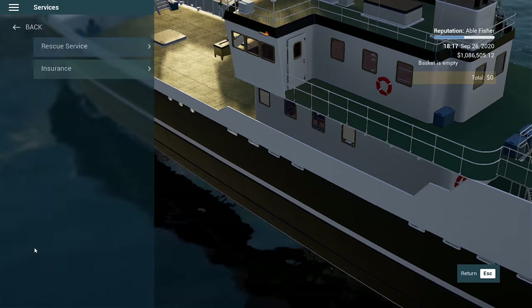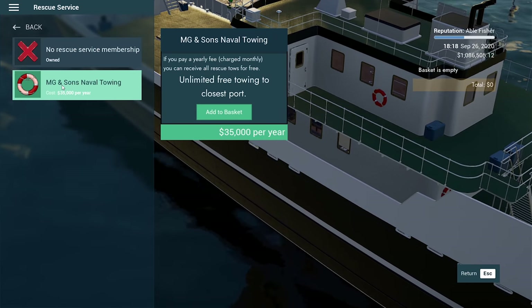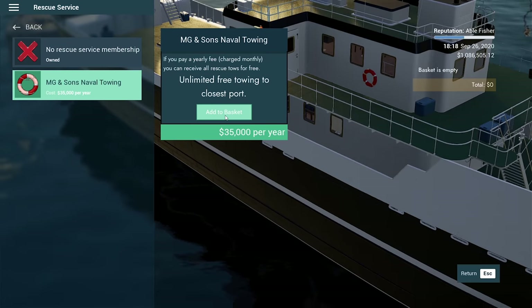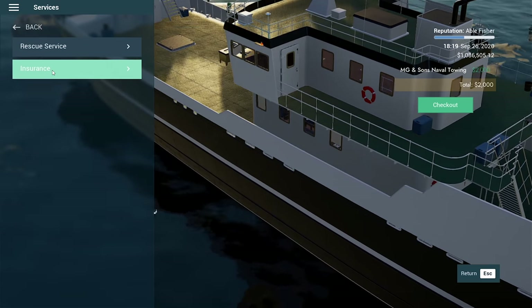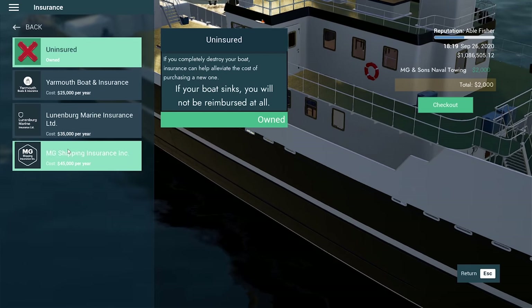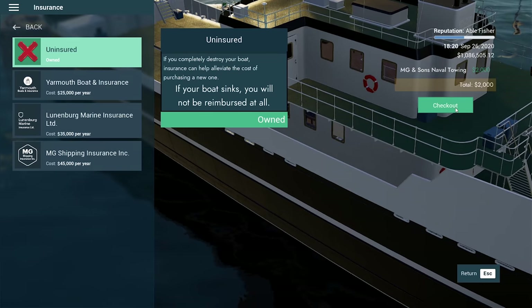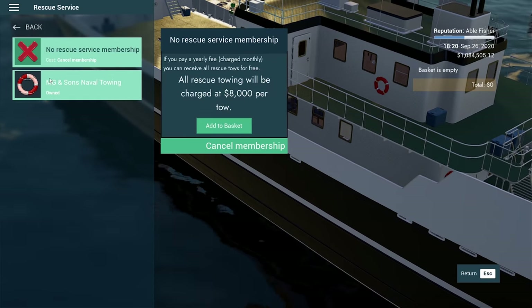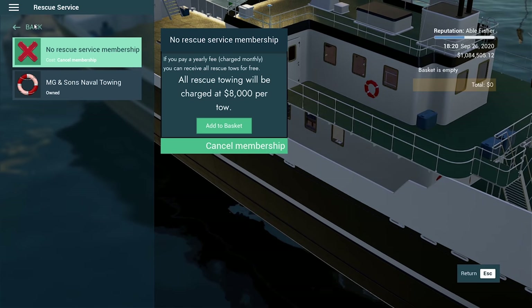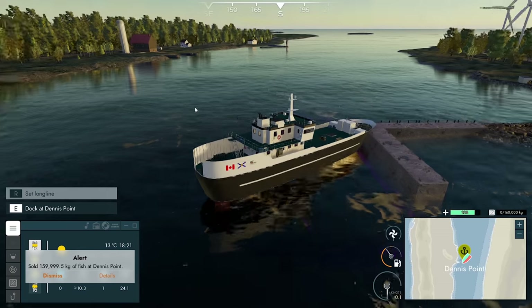Services — I want to get that. We'll add that to the basket. I don't think we're going to sink our boat, so let's skip insurance and just grab Rescue Service. That way, in case something happens, we're not going to be left out at sea.